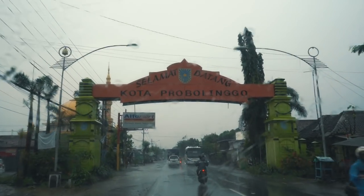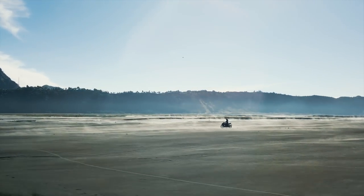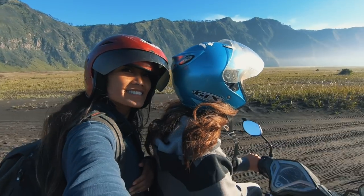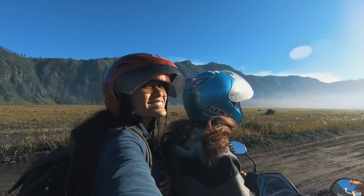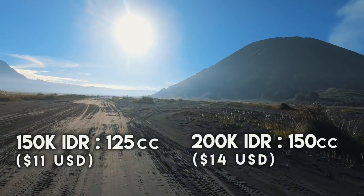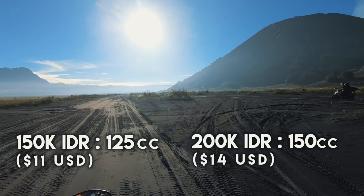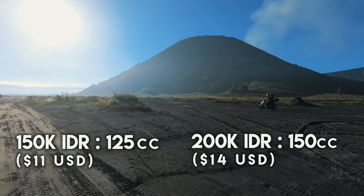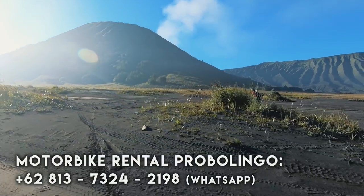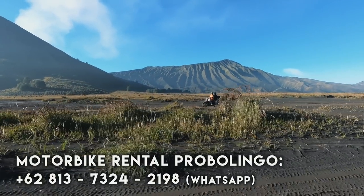When I visited Bromo, I ended up finding a guest house in the city of Probolingo, and I rented a scooter to explore Bromo without a guide to have the freedom of exploring by ourselves. We found a local guy who rents scooters — it was 150 thousand rupiah for a 125cc, and 200 thousand rupiah for a 150cc. For anyone interested in getting in contact with the guy who rents scooters in Probolingo, I'll leave his number in the description so you can message him on WhatsApp.